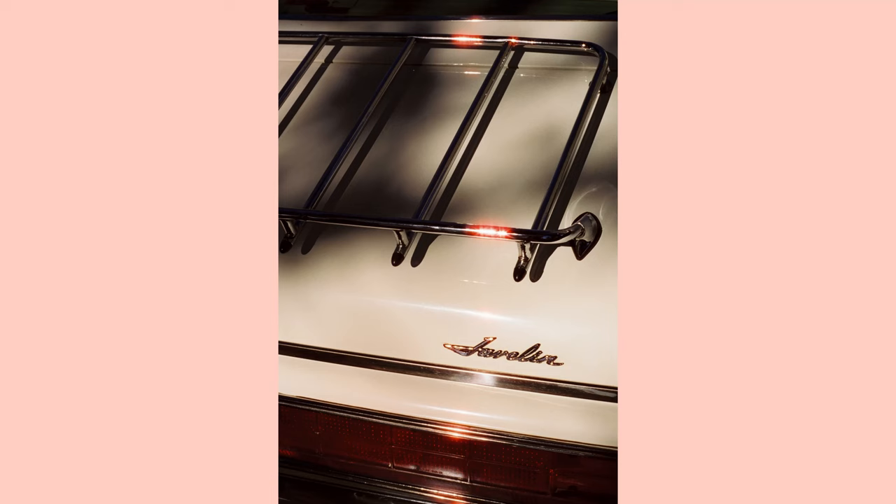I shot some of my best work ever recently with this camera and some Cinestill 400D. If you want to check that video out I will link it below — I really don't think I would have got these results had I not used the OM10. I didn't know this then but there would be more Zuiko gear in my future.